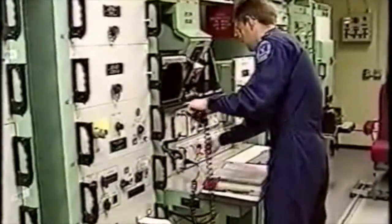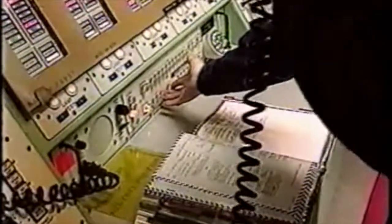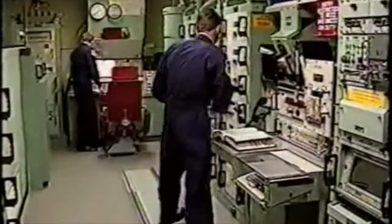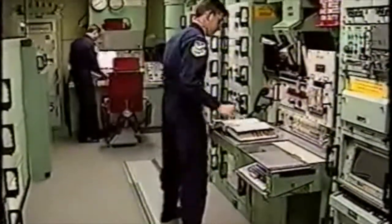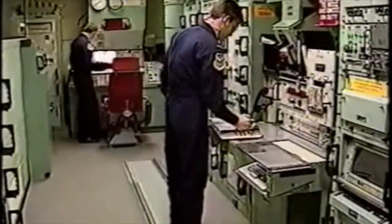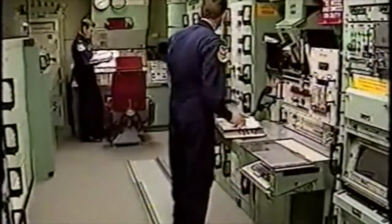Pulling alert means responsibility for 10 enormously destructive nuclear-armed missiles. These young officers perform their duties in a command center buried deep underground. Just two officers man each launch control facility. The newer member of the team serves as the deputy flight commander, whose primary duty is to provide support to the commander.